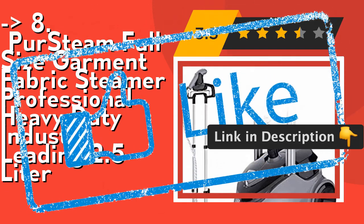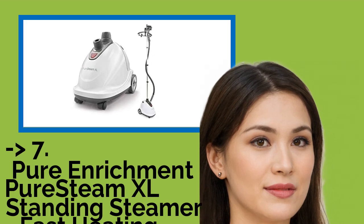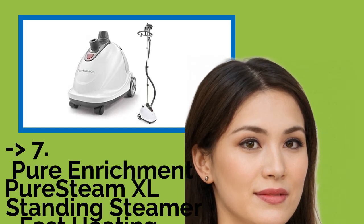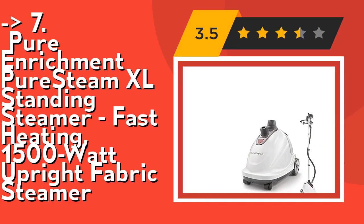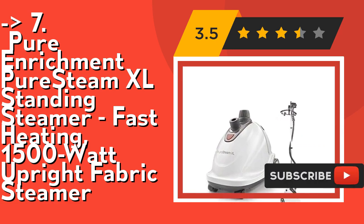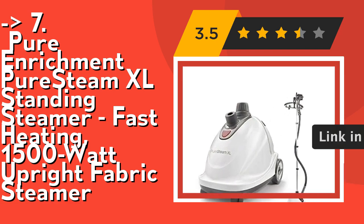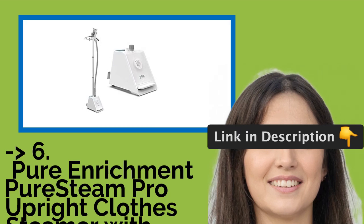Number 7 is the Pure Enrichment PureSteam XL Standing Steamer, a fast-heating 1500-watt upright fabric steamer. It heats in 45 seconds for quick steaming that gets you out the door and on your way, providing up to 60 minutes of continuous steaming per fill. Check out the link in the description to buy this product on Amazon.